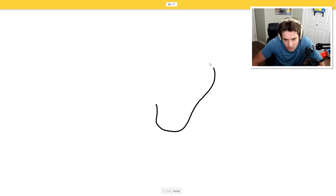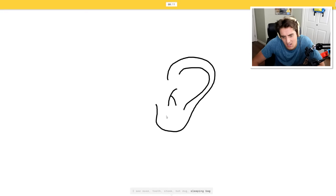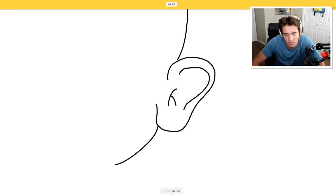Ear. Okay. I see nose - ear, or tooth, for hot dog. No, it's an ear. Sleeping bag? It's an ear. I see bread. No, or flamingo - what? What are you talking about? Anything else? I see coffee, cotton - ear. There's a little earring. I don't even know how else I would have drawn an ear.